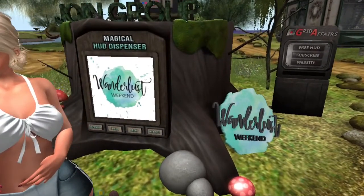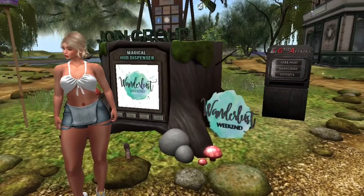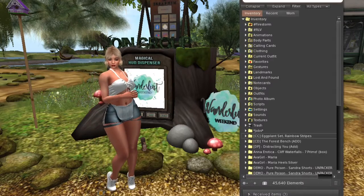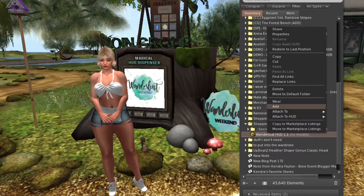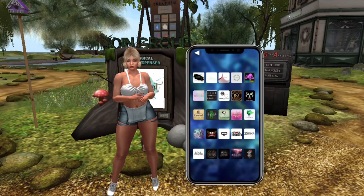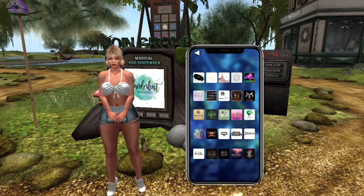All you have to do is touch this stump here and it'll give you a HUD. If you have already picked up a HUD from a previous sale, you don't need to come back here to get a new one. All you need to do is wear that HUD and it will automatically populate with the stores available this week. Your HUD will pop up on your screen, open up, and all the list of stores for this week will be in the HUD — you just click on each store to teleport to that store.